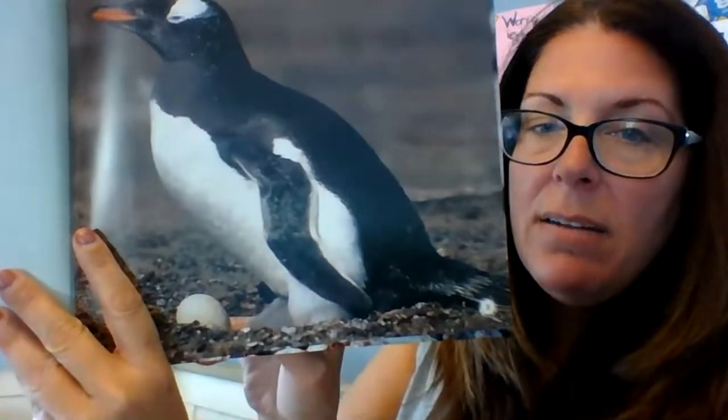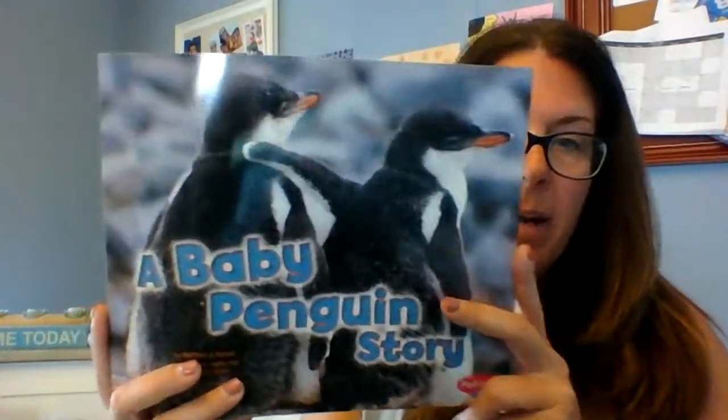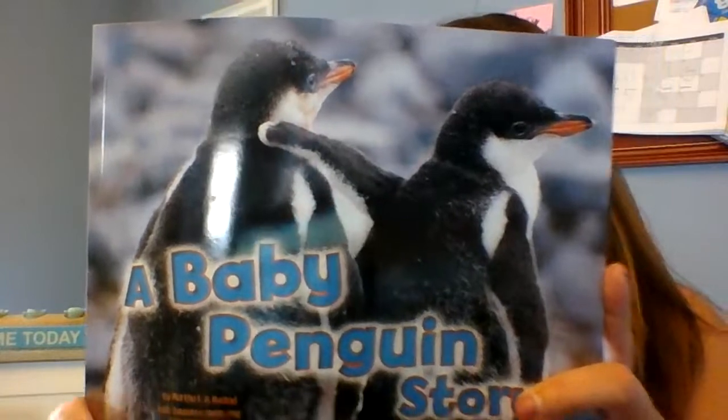I'm going to stop here and ask you a question. What did you learn about how adult penguins take care of their chicks? Go ahead — turn and talk to your mom or dad about what you learned about how adult penguins take care of their chicks. Five, four, three, two, one. And just as a reminder, you can always pause it if you need a little more time. So, "In its icy world, the chick stays warm."